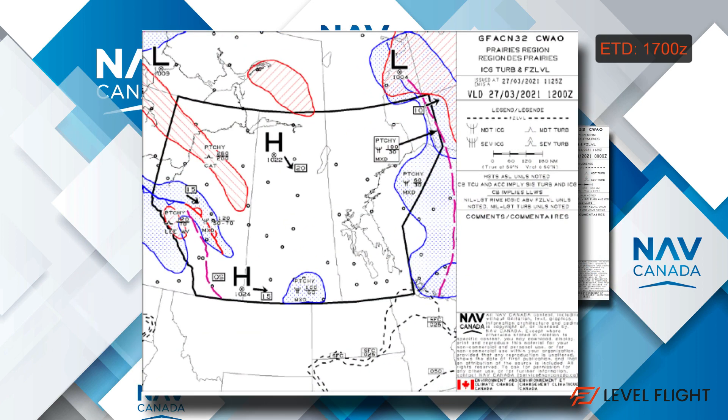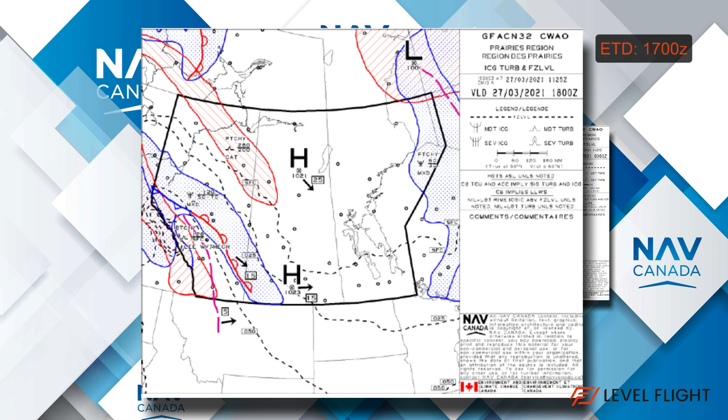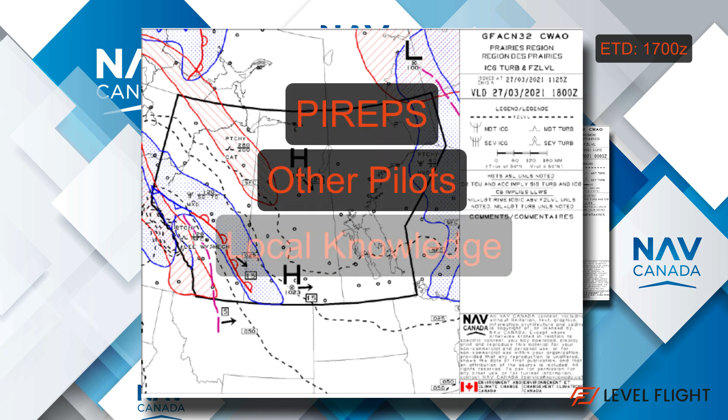Referencing the 1200 Zulu icing and turbulence freezing level chart, we see icing associated with the weather around Red Deer, as expected from the previous chart. When we look at the 1800 Zulu chart it looks a bit ugly. Icing won't be a concern but we now see some turbulence — specifically moderate lee wave mechanical turbulence. The Springbank airport sits just inside the referenced area. Does this mean we can't go? Well, maybe. We can always look at PIREPs, talk to other pilots who've been flying, or use local knowledge to make our decision.